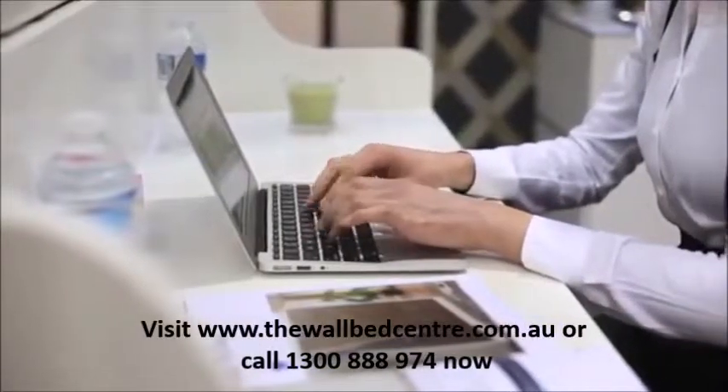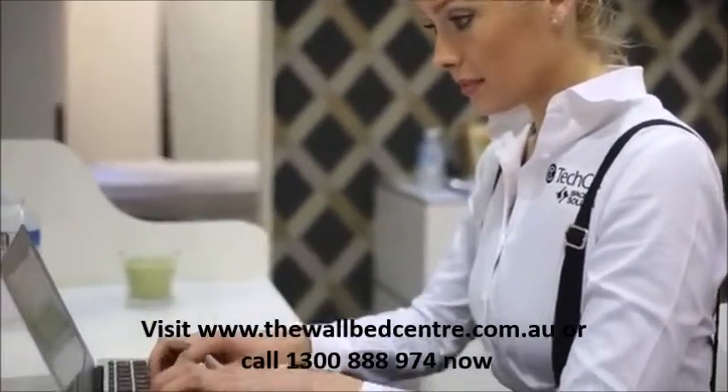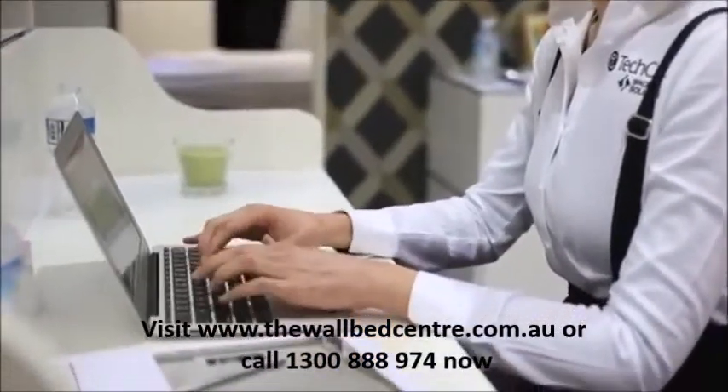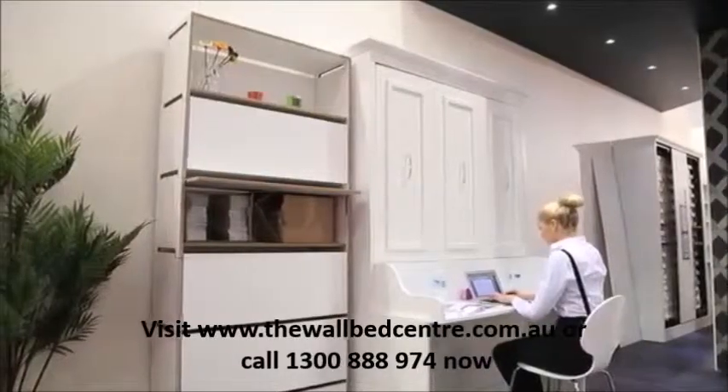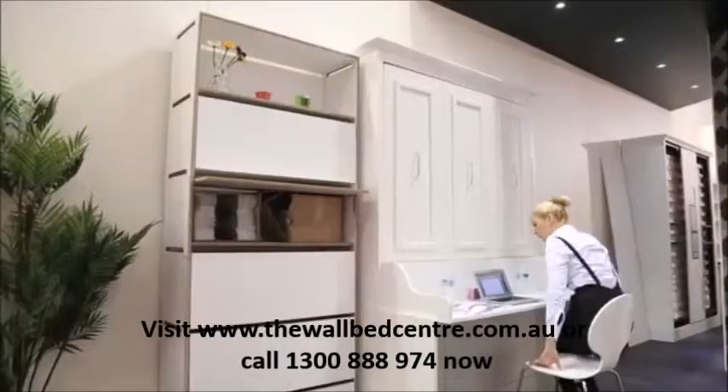The featured product of the London show was our wall bed with a desk built in, conveniently configured to be a great wide work surface. As Natalie displays, the desk surface at almost five feet wide can easily accommodate your laptop, glass of water, books and much, much more.